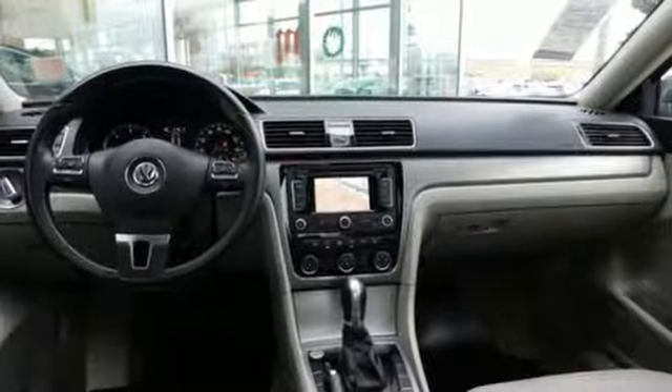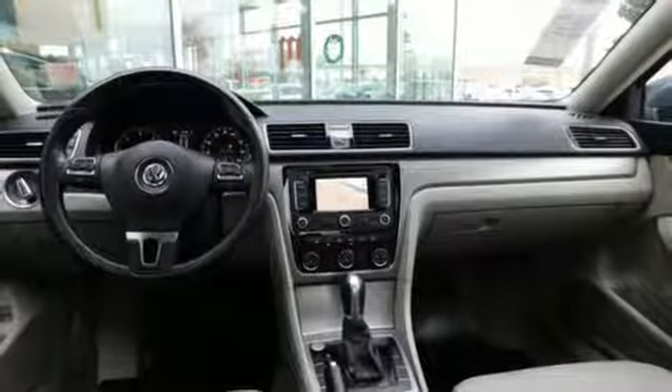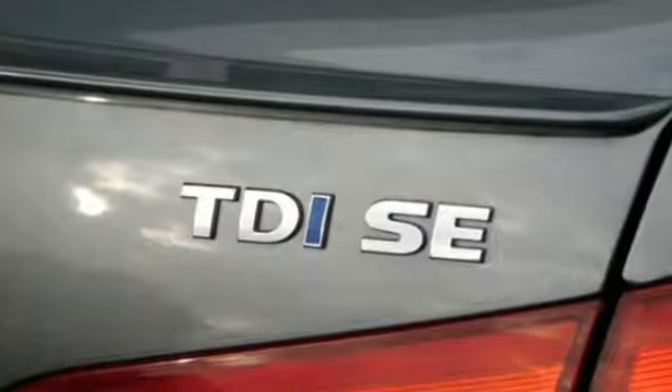Intercooled turbo inline four-cylinder engine, express open and close sliding and tilting sunroof, gas pressurized shocks, and automatic transmission.